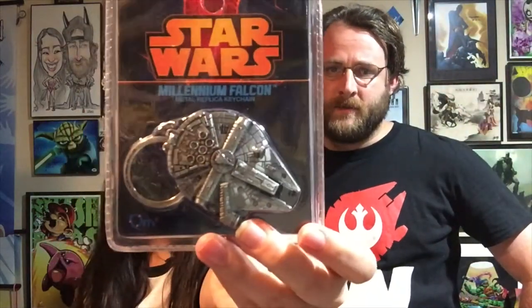Alright, next up is a little box with a keyhole — let's see what this is. It's a Millennium Falcon keychain replica — or bottle opener? It's a keychain. It's pretty heavy — it doesn't feel cheap at all. It's made by Quantum Mechanix, who do a really good job with everything they make. Pretty detailed too — I like that a lot!